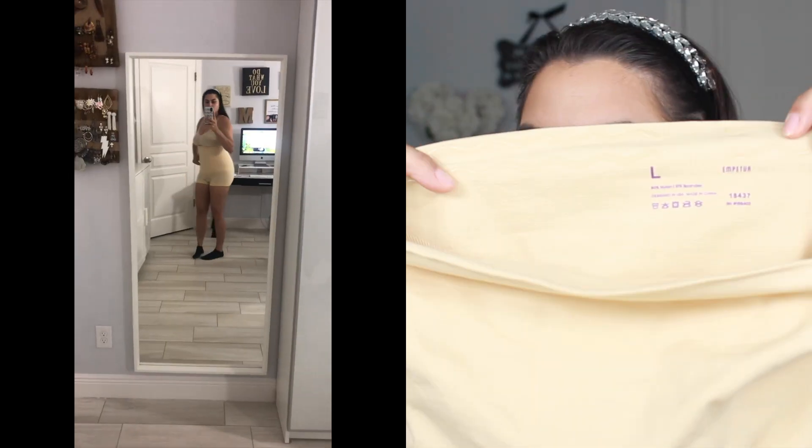I highly recommend the high-waisted leggings, and I am in a size large. I usually put my height and weight down below so you guys have a reference. These are from the brand Emperture. Also from Emperture are the high-waisted boy shorts. I also have a size large in those.